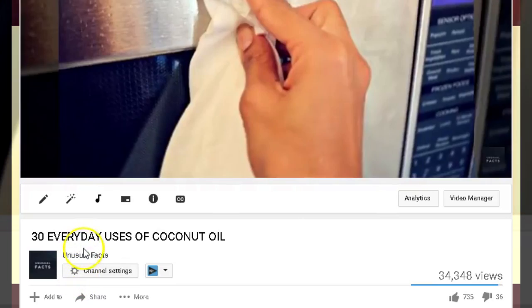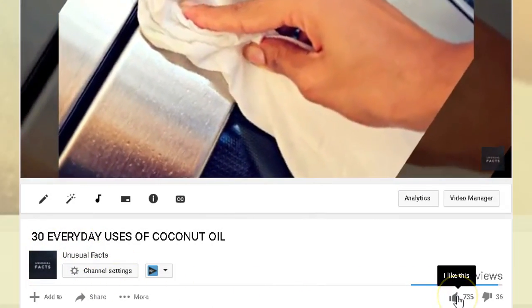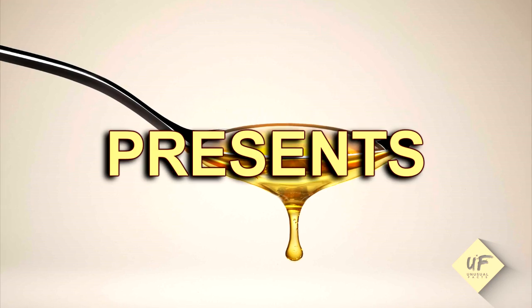Thanks for joining us on YouTube today. We super appreciate your subscription to our channel filled with unusual facts of all kinds of topics and scenarios and situations and news. Here's something helpful you can do with vinegar.